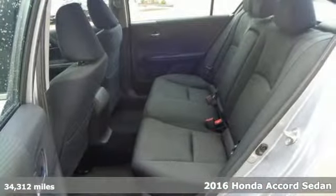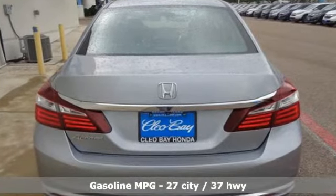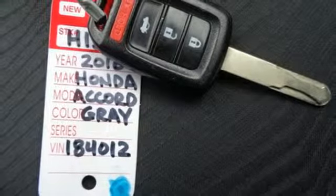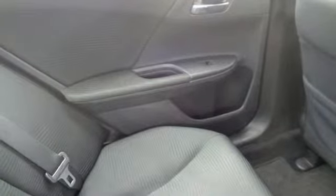It comes with all the amenities you need: streaming audio, wireless phone connectivity, dual zone climate control, multi-function steering wheel, manual tilting steering column, continuously variable automatic transmission, aluminum wheels, gas pressurized shocks, and an i4 engine.